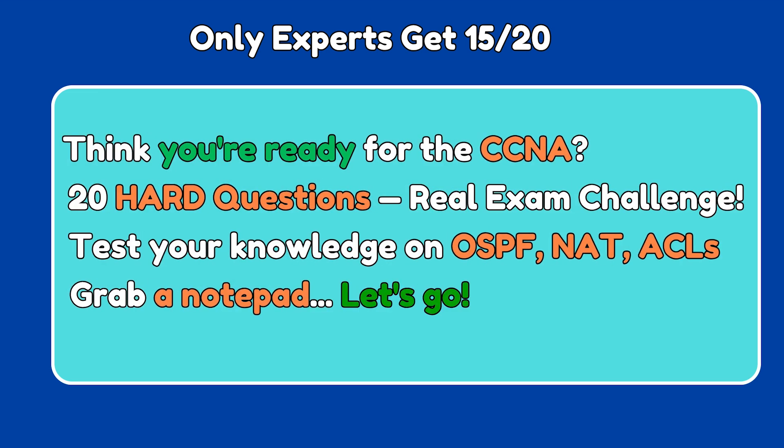Think you're ready to crush the CCNA exam? Let's find out. Today's quiz features 20 hard questions — no fluff, just the real deal. From OSPF and NAT to tricky ACLs and VLANs, we're testing your deep networking knowledge. Grab a notepad and let's dive in.